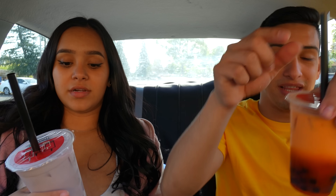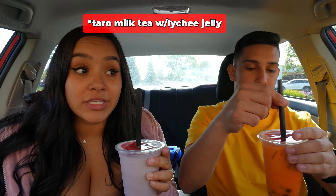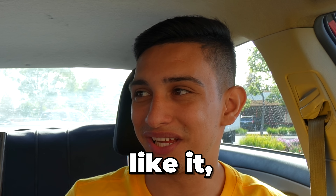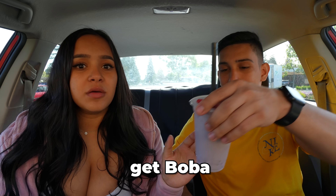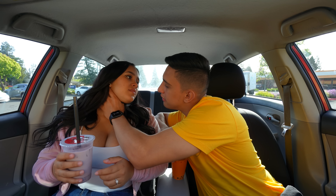Trying this new boba spa called Thirsty. We always go to Quickly and I'm kind of tired of it — first time trying these. Look at mine! You always get the same thing — Thai milk tea with boba. This one looks different though. Why didn't mine come like that? I got a taro milk tea with lychee jelly. Three, two, one. You don't like it, do you? It's just a different flavor — I got jelly instead of boba so I have to bite it. I like yours better.